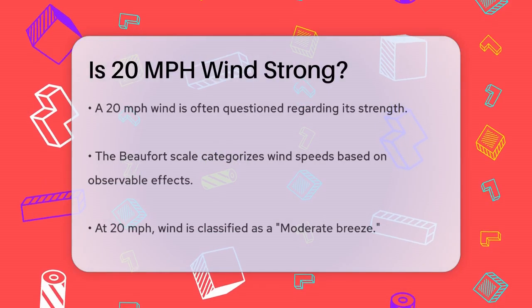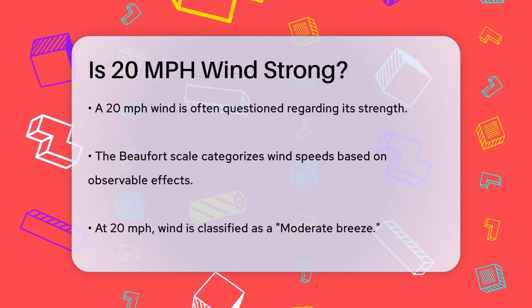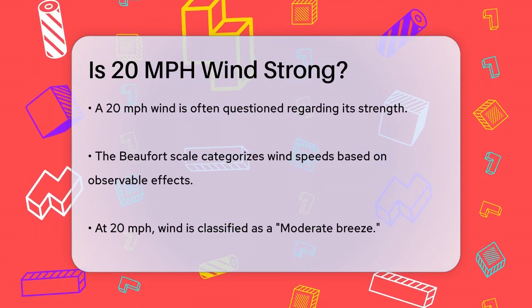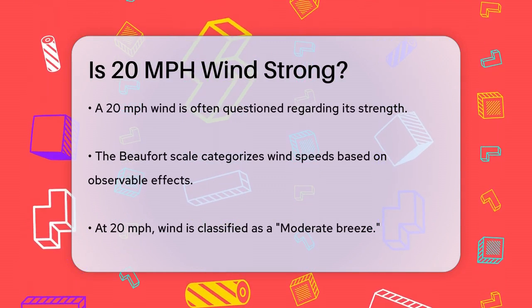Is 20 miles per hour wind strong? If you've ever been outside on a windy day and wondered just how strong a 20 miles per hour wind really is, you're not alone. Let's break it down to understand what this wind speed means in real life terms.